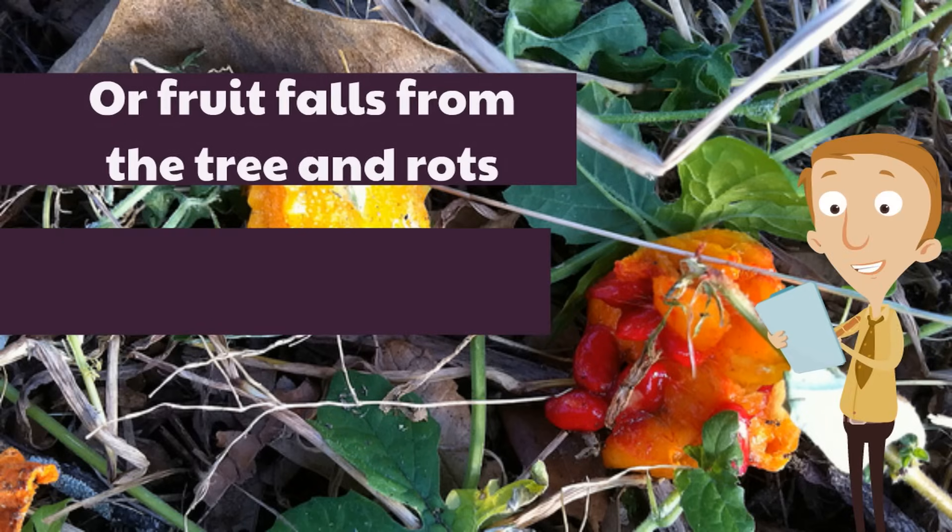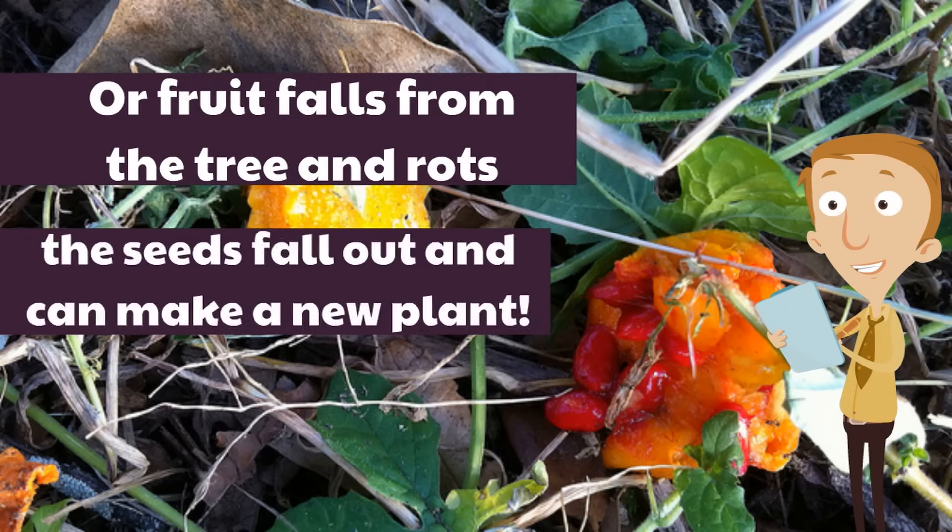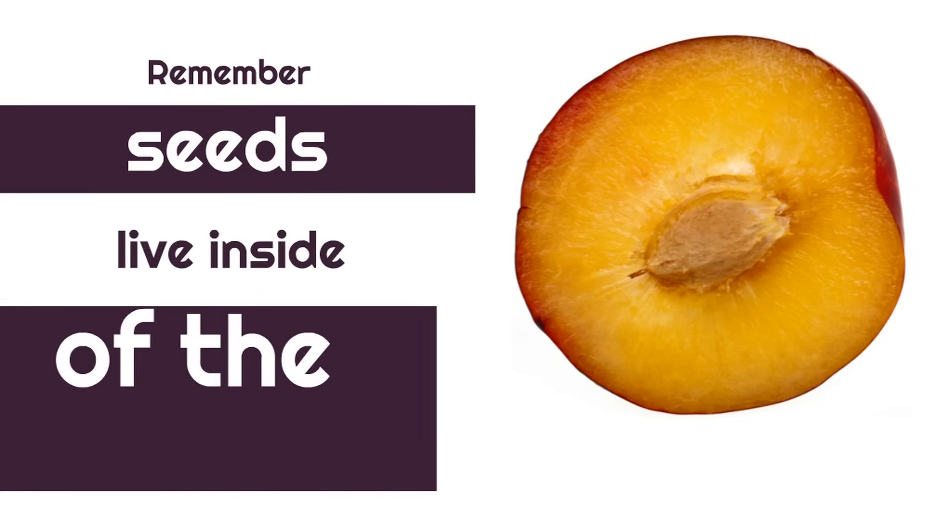Or, fruit falls from the tree and rots. The word rots means dies — the fruit dies and rots, and the seeds fall out and can make a new plant. Dispersal takes the seed to another place, so it plants a new plant in a new place. When a fruit falls and rots, it plants a new plant nearby the original plant. Remember, seeds live inside of the fruit.